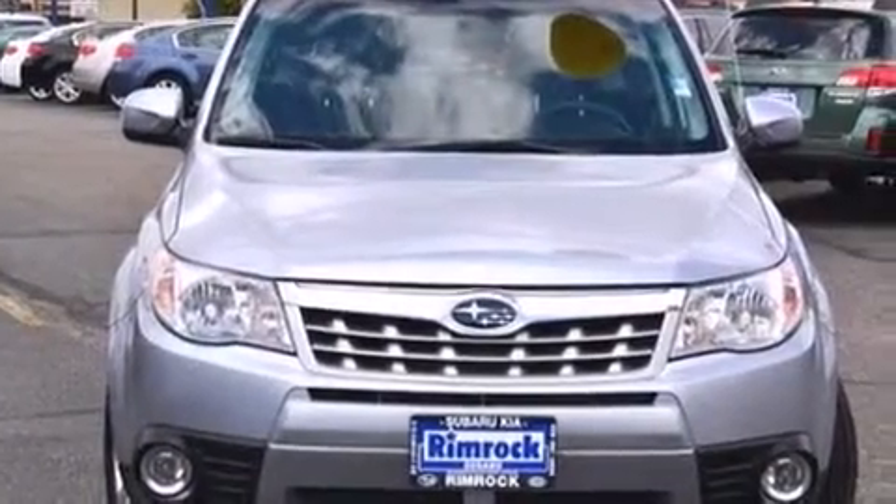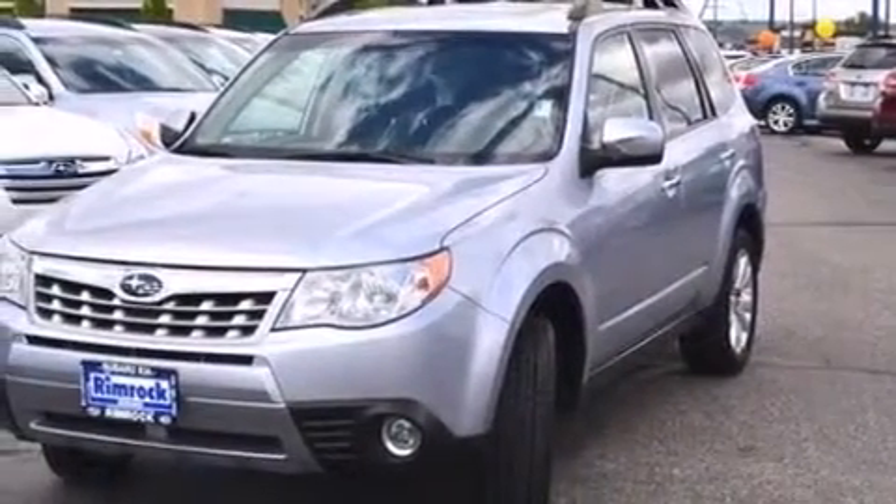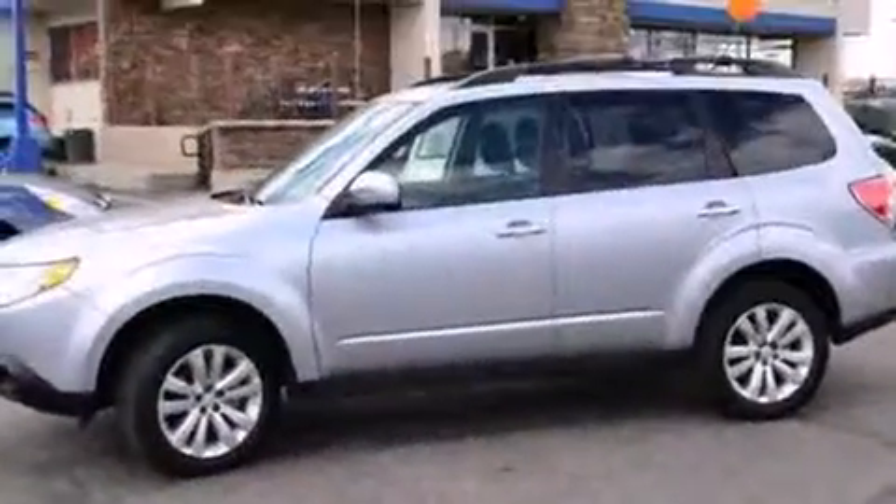Treat yourself to a test drive in the 2013 Subaru Forester. With fewer than 15,000 miles on the odometer, this four-door sport utility vehicle prioritizes comfort, safety, and convenience.